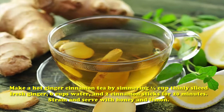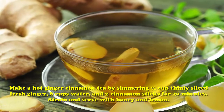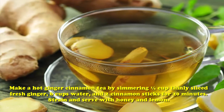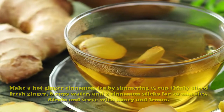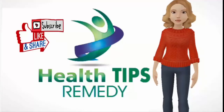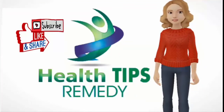Make a hot ginger cinnamon tea by simmering 1 and 1/2 cups of thinly sliced fresh ginger, 6 cups of water, and 2 cinnamon sticks for 20 minutes. Strain and serve with honey and lemon. Thanks for watching — please like, share, and comment on my videos, and don't forget to subscribe to the Health Tips Remedy channel.